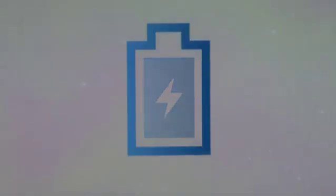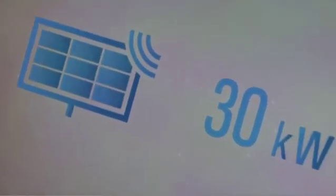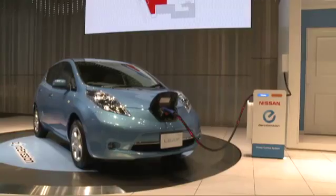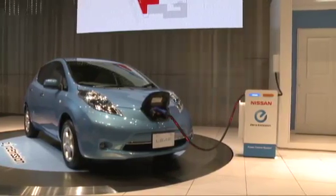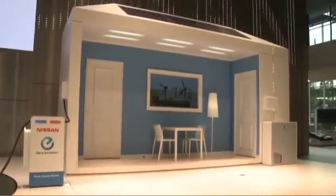4R estimates that the market for used EV batteries is set to grow to about 100,000 by the year 2020 — a vision that may include using older batteries for home power needs, particularly in times of peak demand like summer.